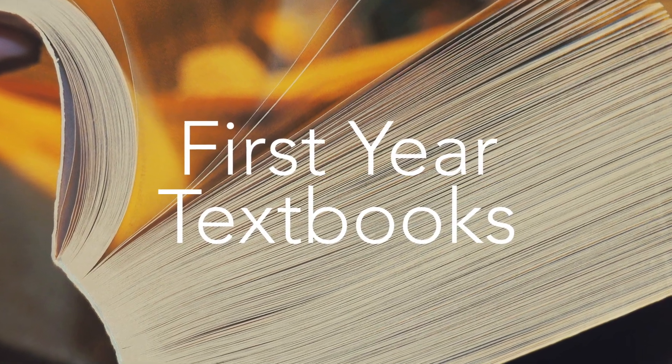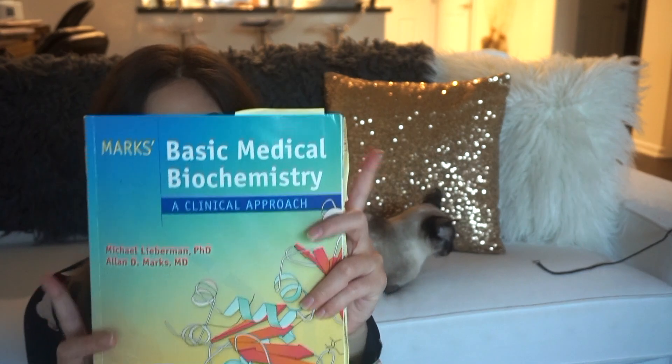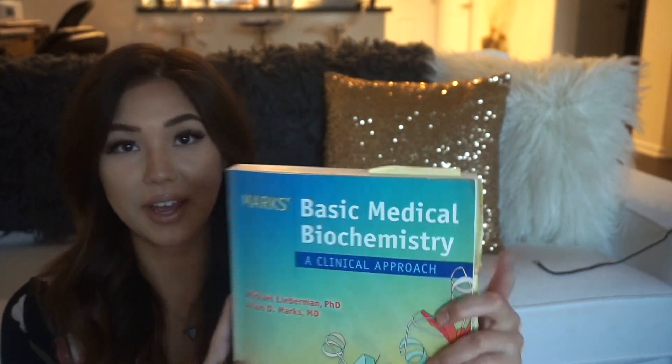I want to talk about some of the textbooks I used a lot my first year. Starting with biochem — this is Mark's Basic Medical Biochemistry. I had a really good biochemistry professor, so biochemistry wasn't that hard for me to understand. But if there was anything I was a little confused about, I would resort to this book, and it usually helped me get a better understanding. YouTube is also a good resource.